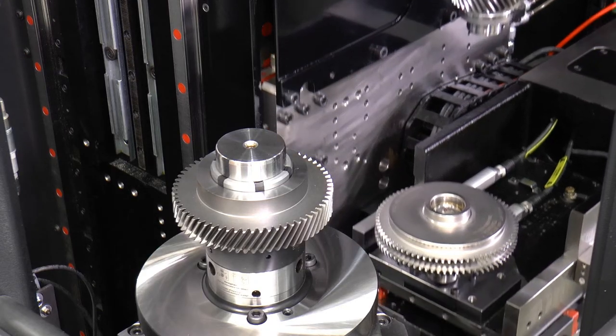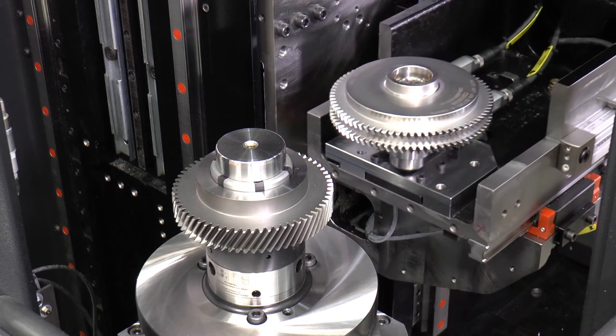Related to that, Klingelnberg decided to develop the R300 Gear Noise Finder. This machine will help you to reduce your scrap rate at end-of-line testing and therefore reduce your manufacturing cost. The R300 can be provided with five roll testing methods.